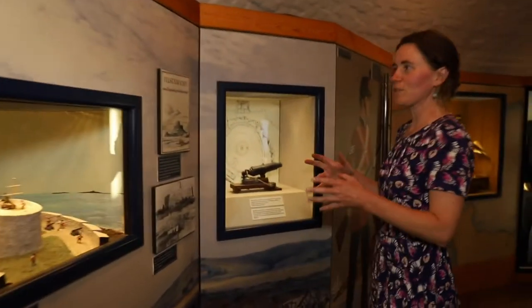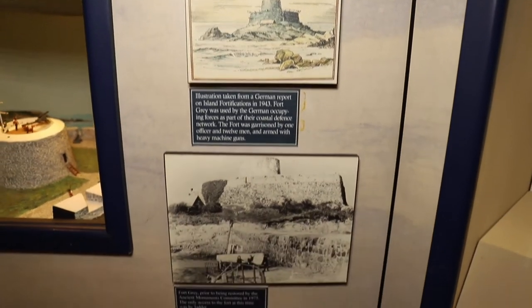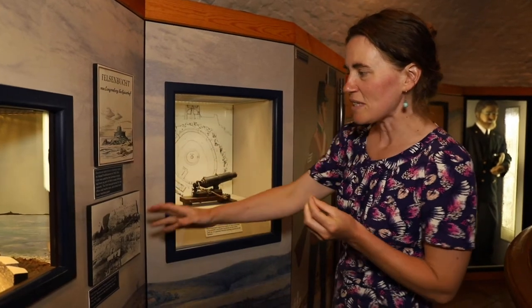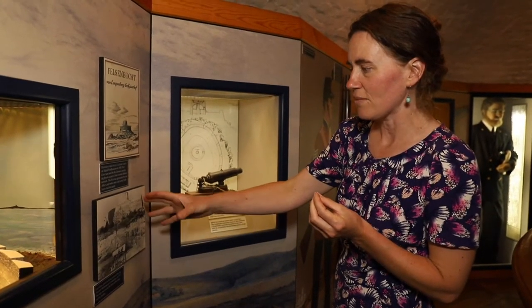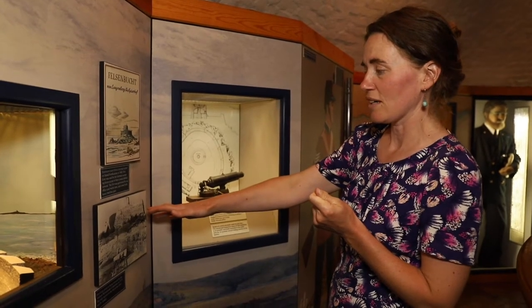If we move along, I'd just like to point out a few other photographs. Fort Grey was used by the German forces during the Second World War. We have an illustration here showing the site just before it was restored to being a shipwreck museum.